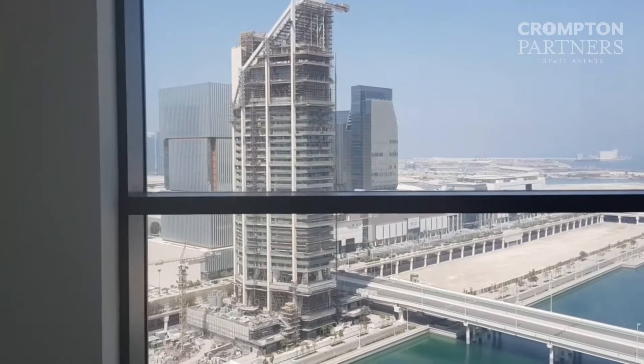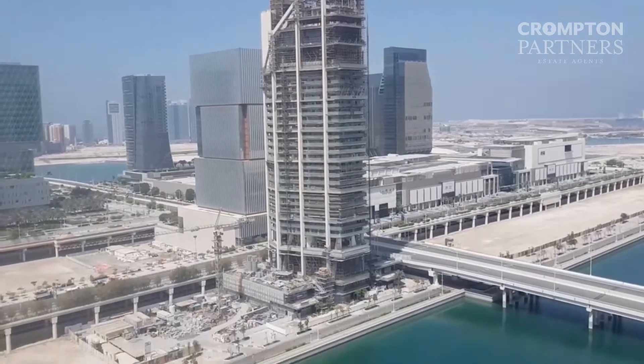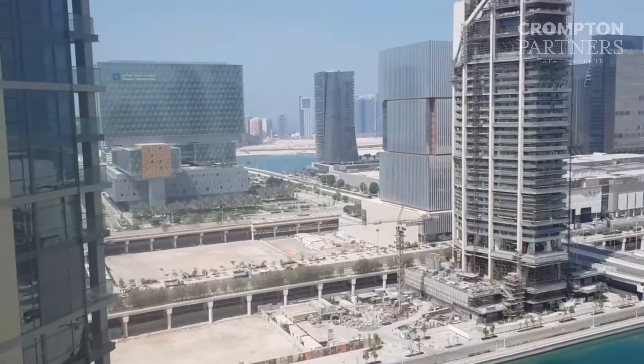This is your view of the Canal and Al Maryah Island.